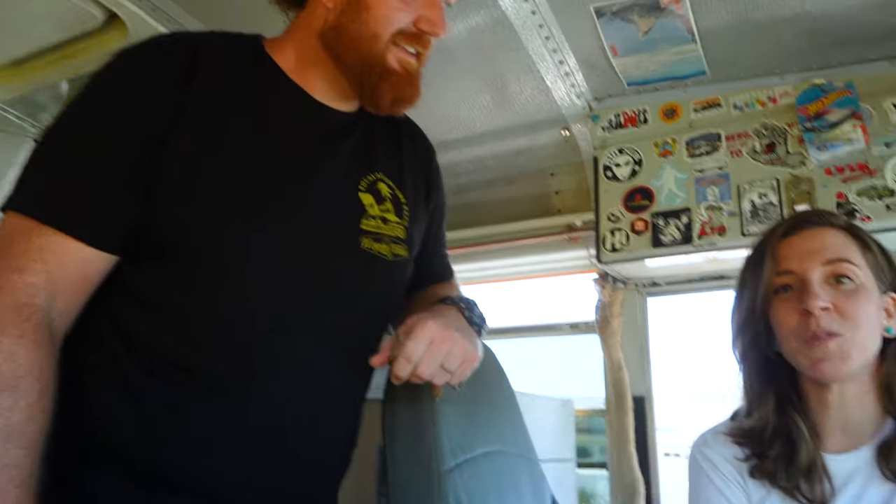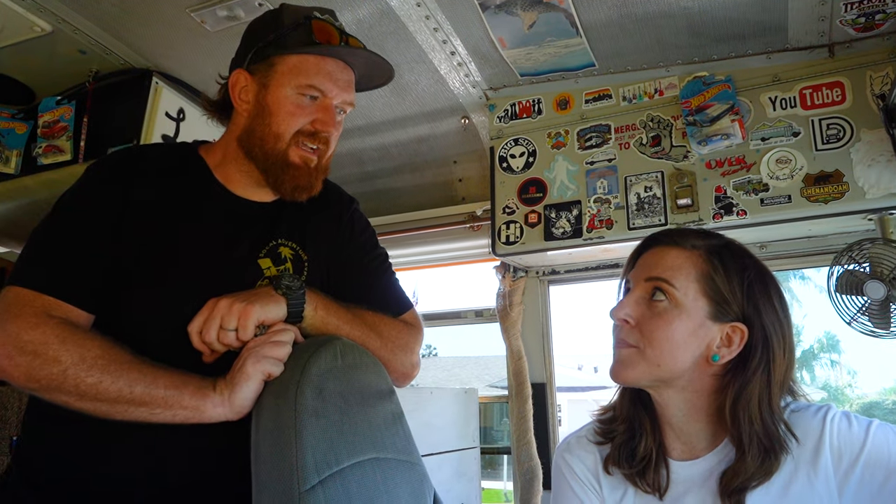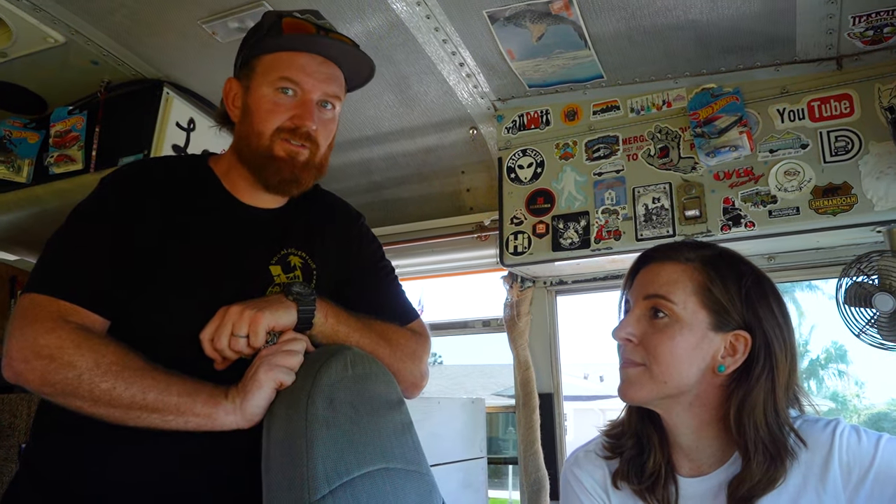This is Little House on the Highway. This is our bus. We've been living in it full time for almost two years. It's a 1996 Thomas International. It's got the 7.3 liter turbo diesel engine. We bought the bus with 247,000 miles.